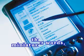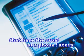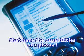In other words, they are miniature computers that have the capabilities of a phone.